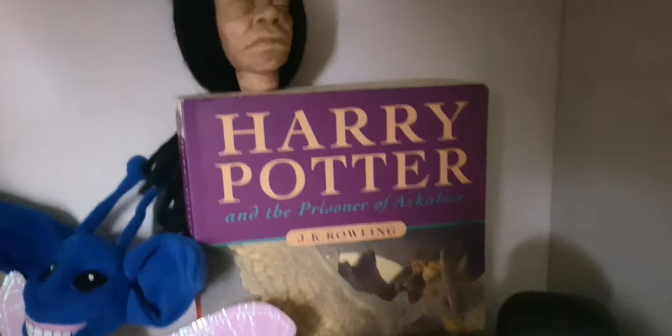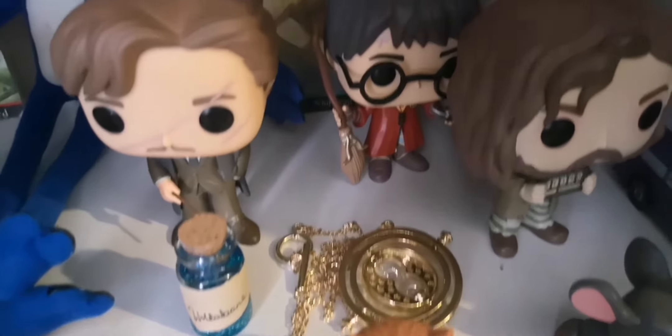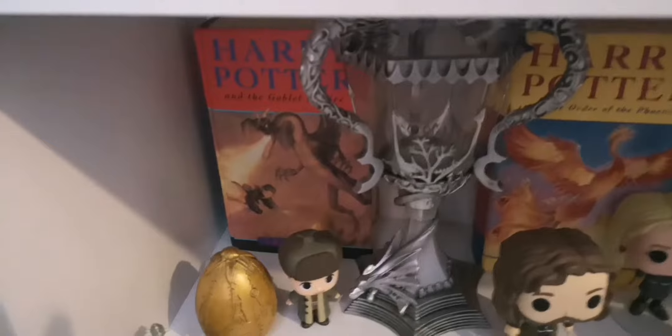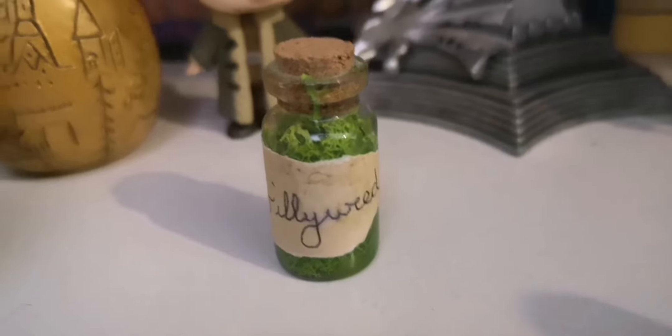Book three with a time turner, shrunken head up there, Nightbus. And book four's a bit bare because I've still got some more things to come, but the Triwizard Cup — that is epic — and dragon and egg, and the dillyweed that we made.